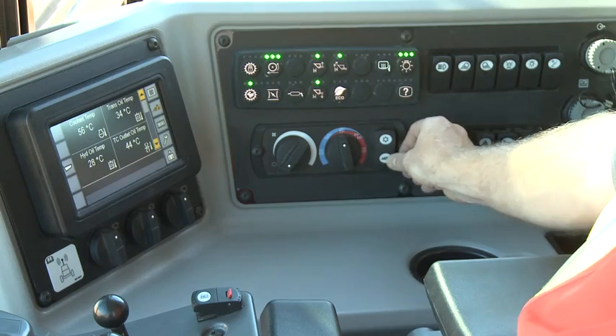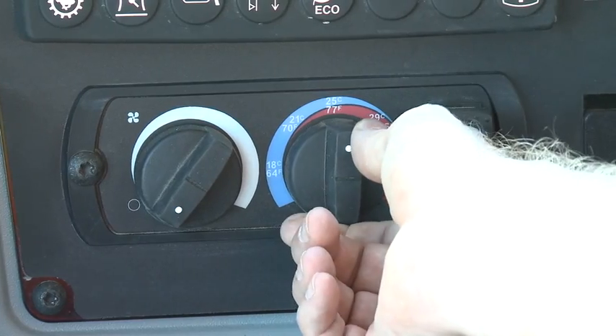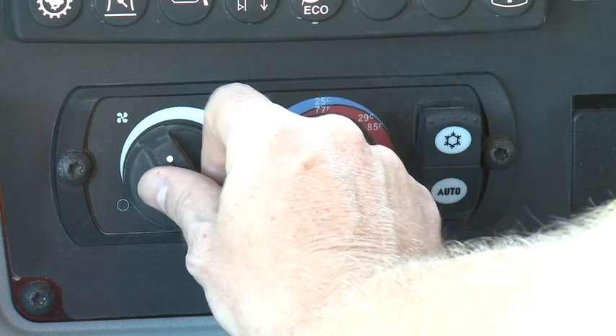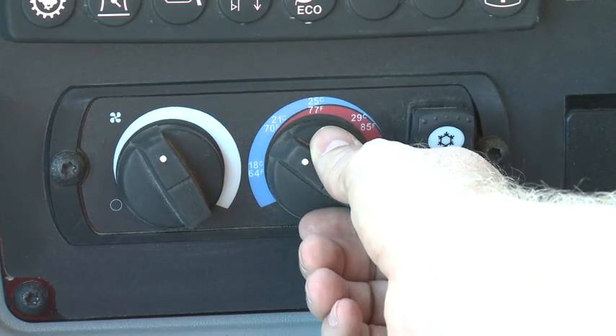The automatic climate control system allows the operator to set a comfortable temperature in the cab. The machine will then maintain this temperature automatically, giving the operator one less thing to worry about.